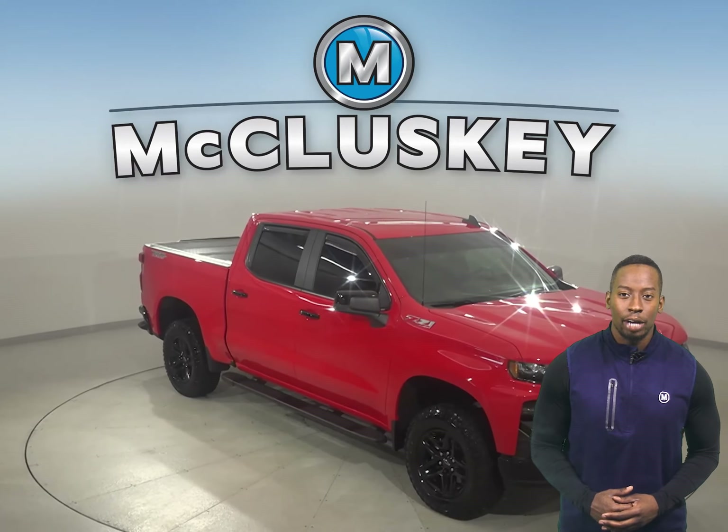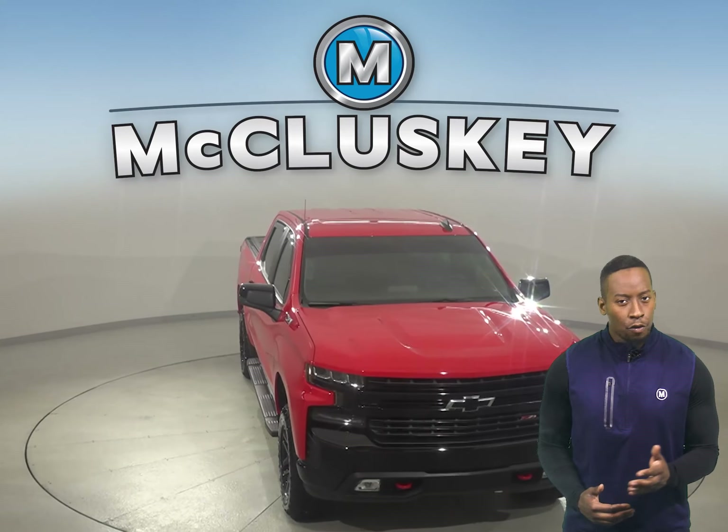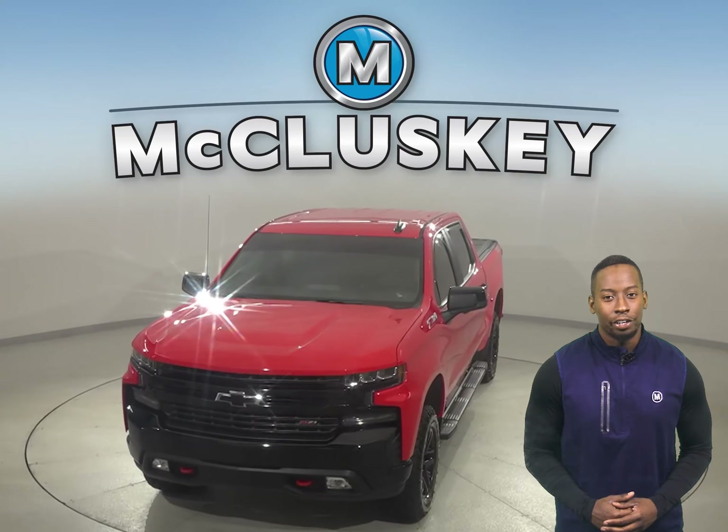Check out this Chevrolet Silverado 1500 today with our free and exclusive 48-hour test drive and see why this is going to be the truck for you.